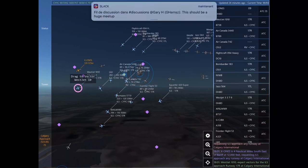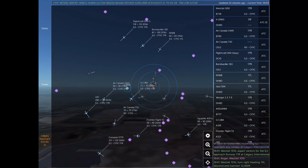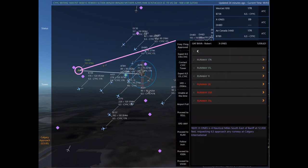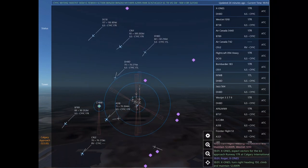November 1 Whiskey Bravo. Bombardier 183, turn right heading 220, climb and maintain 10,000. Bombardier 183. Air Canada 3440, turn right heading 240. Air Canada 742, turn right heading 020. Air Canada 3440. X-Ray Oscar November Echo Sierra is 4 nautical miles southeast at 12,000 feet, requesting ILS approach any runway at Calgary International.